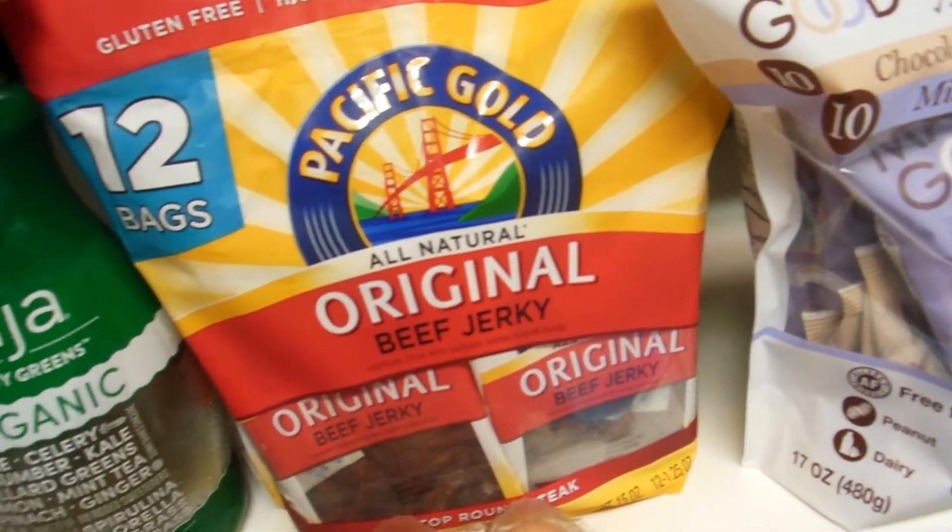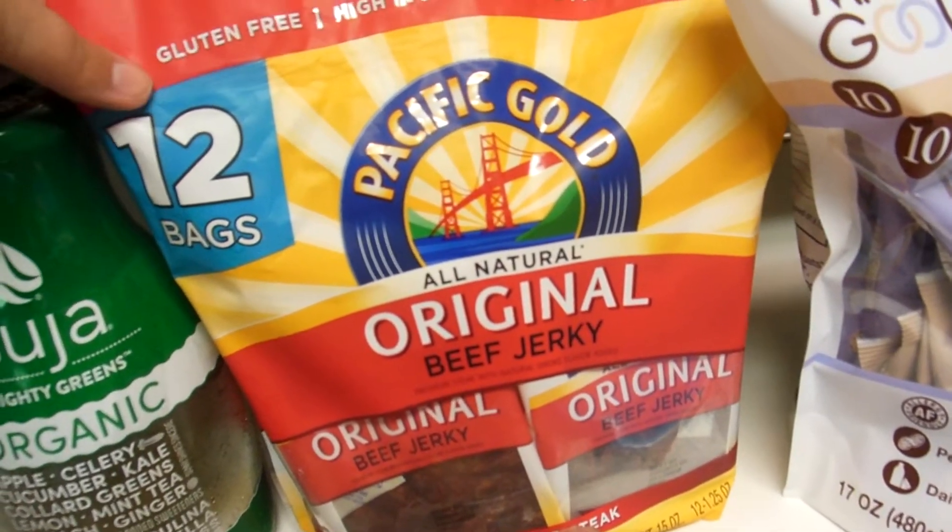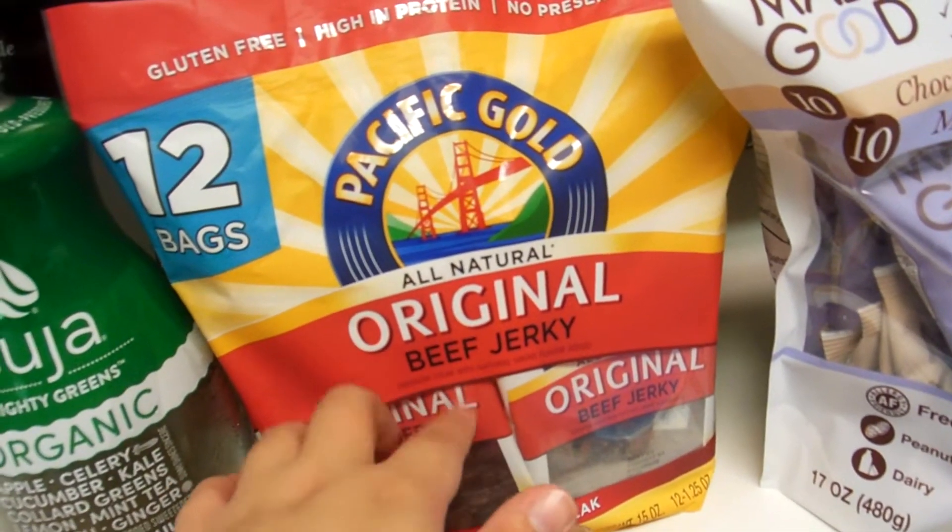And then I got these for my boyfriend — they were on sale. The 12 bags of Original Beef Jerky, 12 little single bags for his lunches.